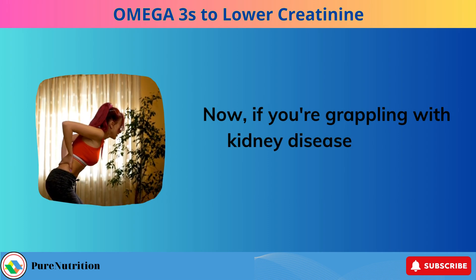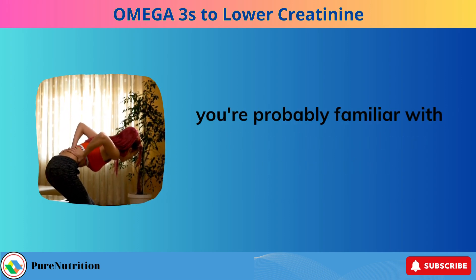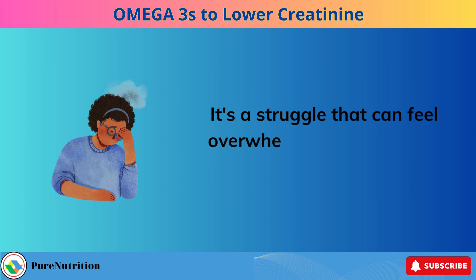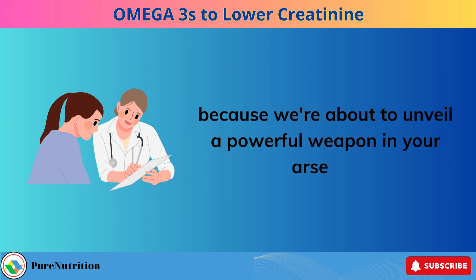If you're grappling with kidney disease or know someone who is, you're probably familiar with the constant battle to keep those creatinine levels in check. It's a struggle that can feel overwhelming at times, but fear not, because we're about to unveil a powerful weapon in your arsenal.